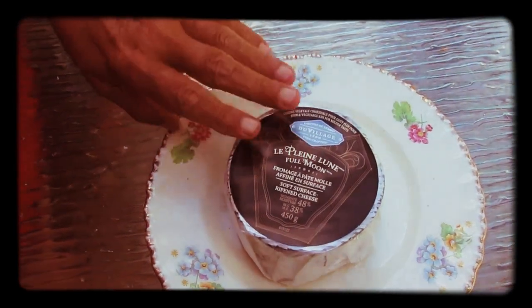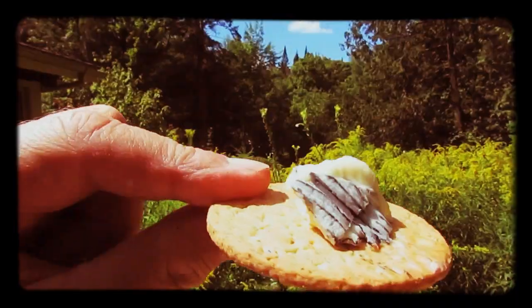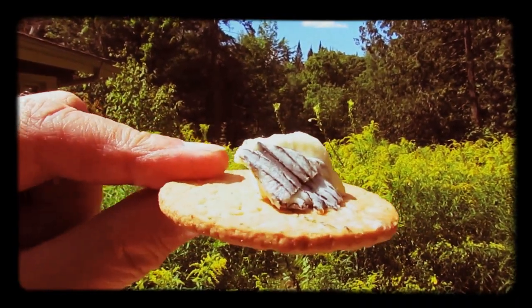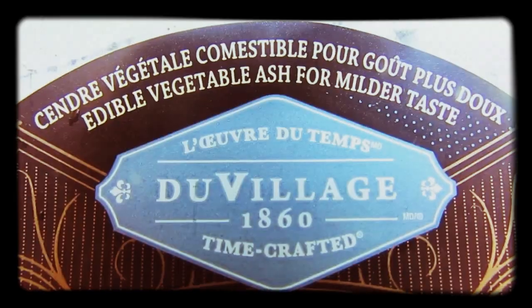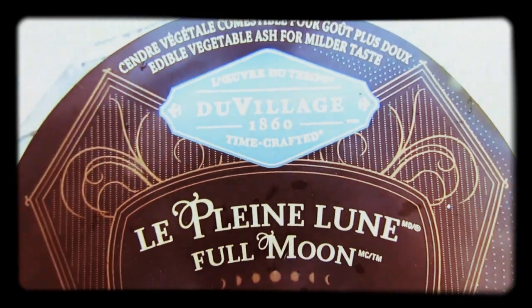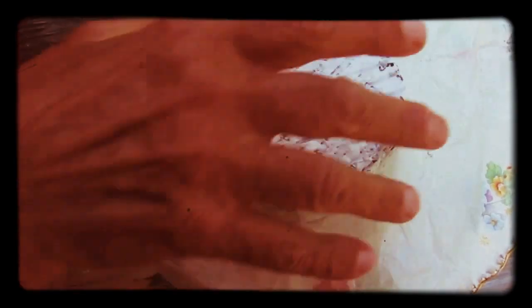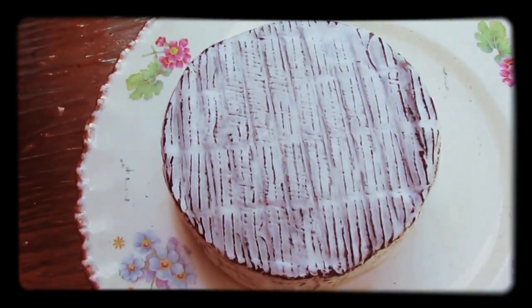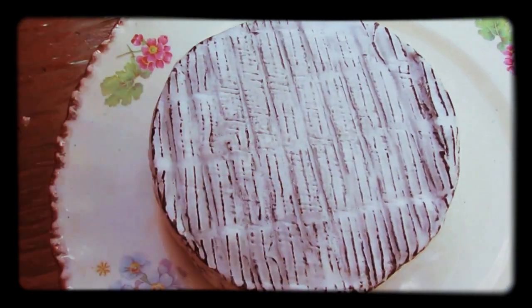It is a ripened cheese made with pasteurized — unfortunately, because of the laws in Canada — pasteurized cow's milk. And it is covered in ash, vegetable ash, edible ash, of course.